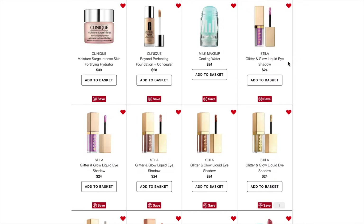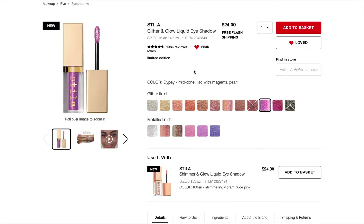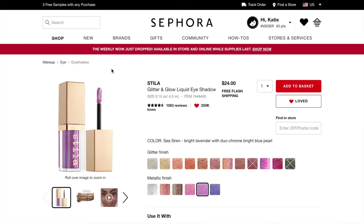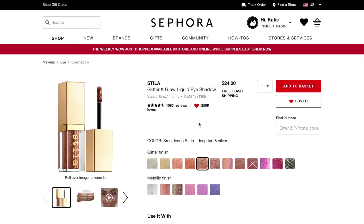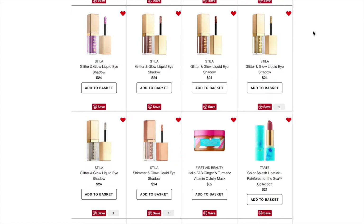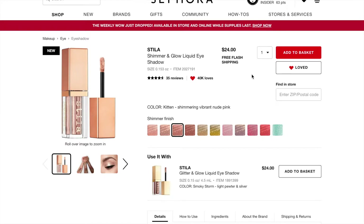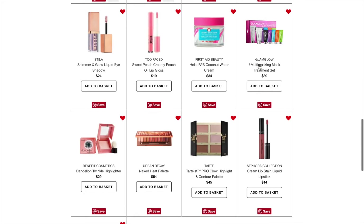The next things I want to try are some of the Stila glitters. I already have Kitten Karma and Rose Gold Retro. I want to try Gypsy — a mid-tone lilac with magenta and pearl — and Sea Urchin, which is in a metallic finish and looks very similar; I might just pick one over the other. Then there's Smoky Storm in pewter and silver, Smoldering Satin in deep tan and silver, a gold shade, and the silver shade which I really want. For the Shimmer and Glow line, I love Kitten and also really like Cloud. Those all retail for about $24.